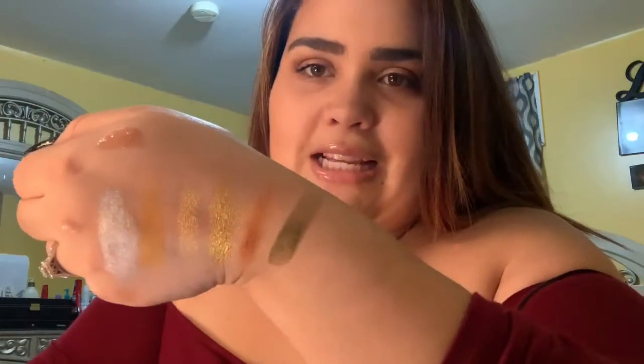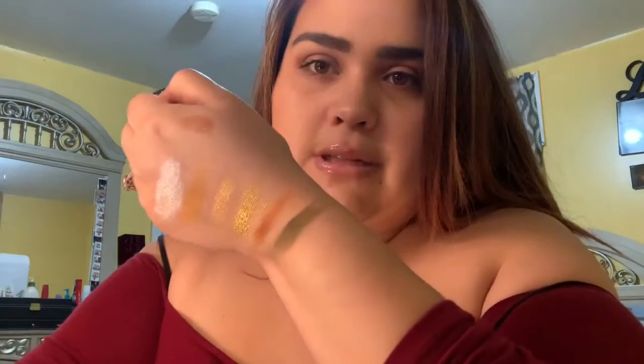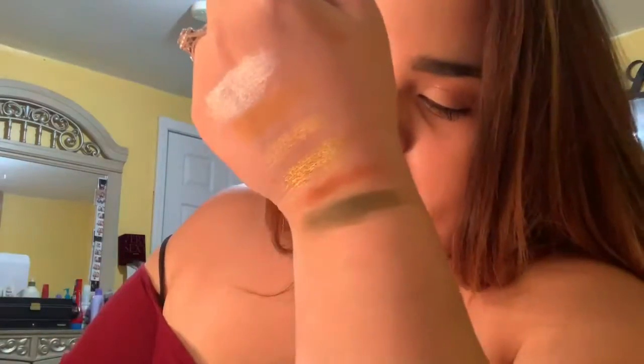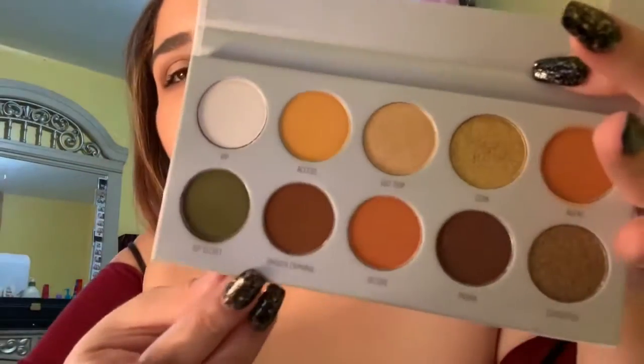I'll do 'Top Secret' next. Oh my god — this one looks like it needs to be swatched twice, but at least it's buildable. It could be better, but it's definitely doable. You never really find colors like this and when you do they're not always that great — but that's pretty good. You could build it up if you really wanted to.